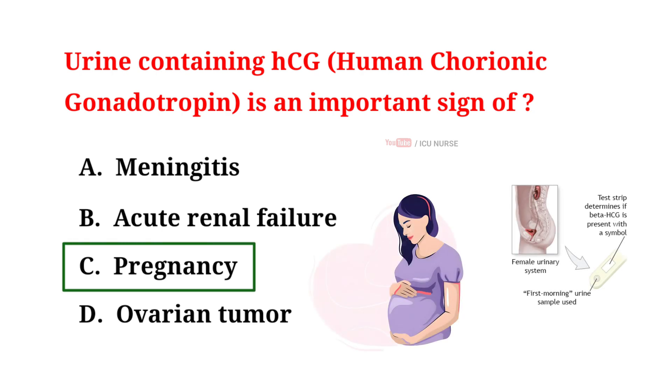Urine with HCG indicates pregnancy because HCG is a hormone produced during pregnancy. It's a key pregnancy test marker detectable in urine. This hormone helps sustain pregnancy and is the basis for home pregnancy tests. If HCG is present in urine, it suggests a potential pregnancy, triggering a positive test. This hormone is produced by the placenta after implantation, confirming pregnancy.